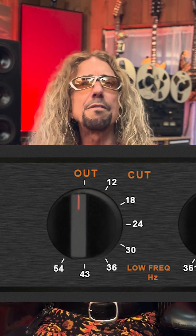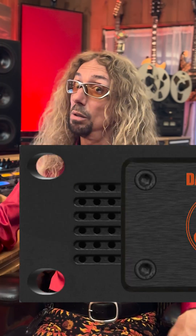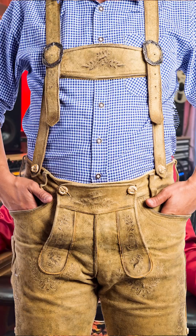Welcome, my acoustic accomplices. First off, why employ a low-cut filter versus a high-pass filter? Well, they're the same thing, just like pants versus trousers or britches — not to be confused with bitches, which are female dogs.